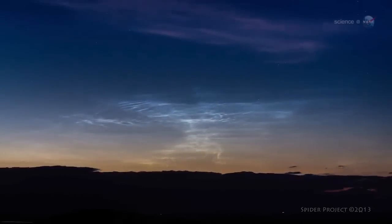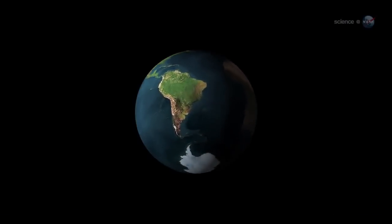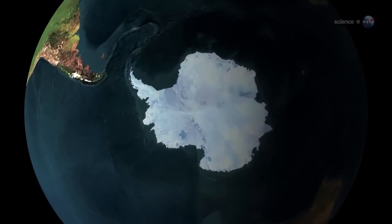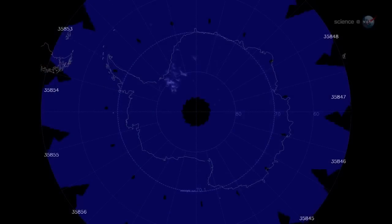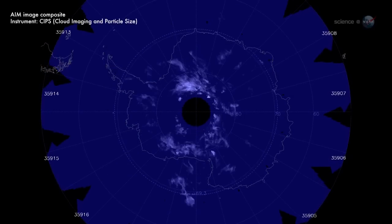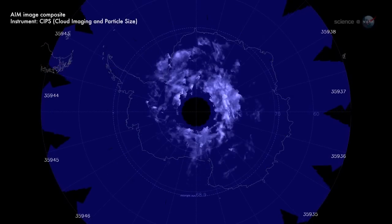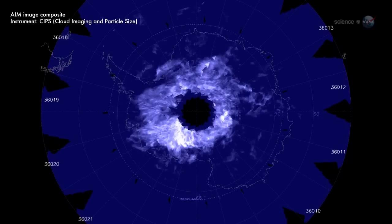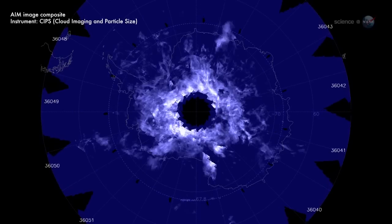News flash — the bulb is glowing. As December unfolds, a vast bank of noctilucent clouds is blanketing Antarctica. It started on November 20 as a tiny puff of electric blue and quickly expanded to overlie nearly the entire continent. AIM is monitoring the progress of the clouds as they swirl and ripple around the South Pole.